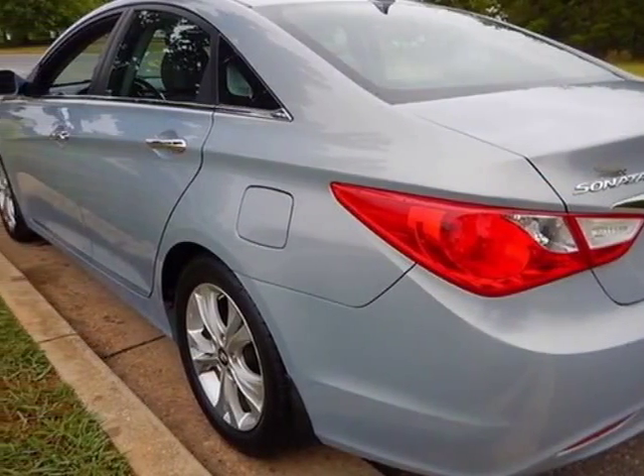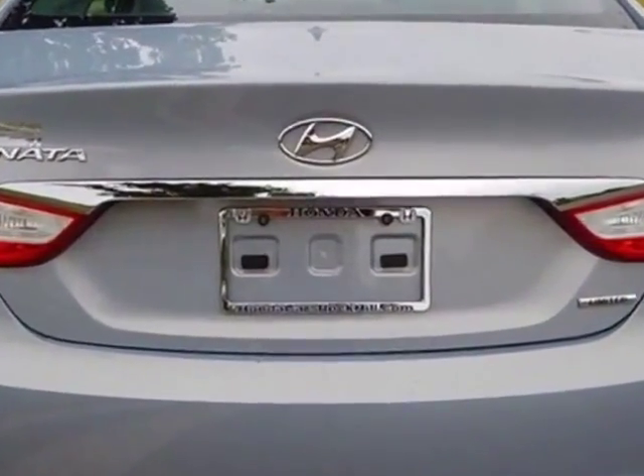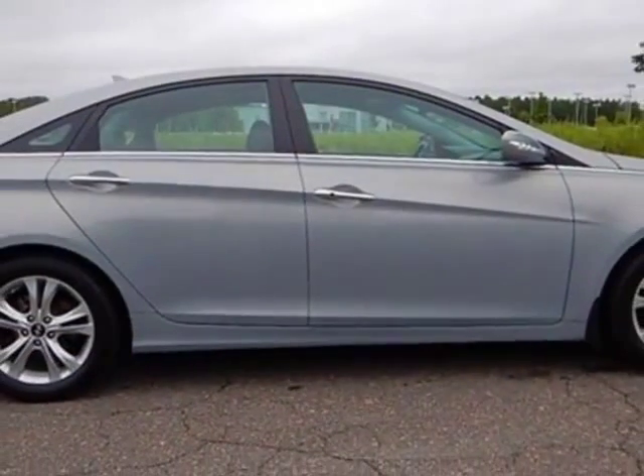This Sonata boasts a 2.4 liter engine and has a 6-speed automatic transmission. Additional options for this vehicle include power driver seat, auxiliary audio input, sunroof, and driver airbag.